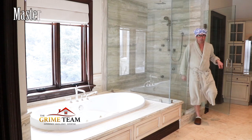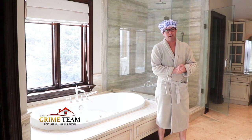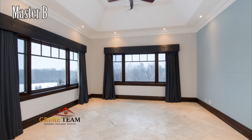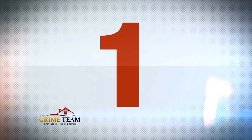Reason number two: here in the master ensuite bath we have a glassed-in stand-up shower, Jacuzzi soaker tub, double sinks, custom cabinetry, and a large walk-in closet. The master bedroom boasts large windows with southerly views and its own lounging area with a fireplace. It also features its own private covered porch.